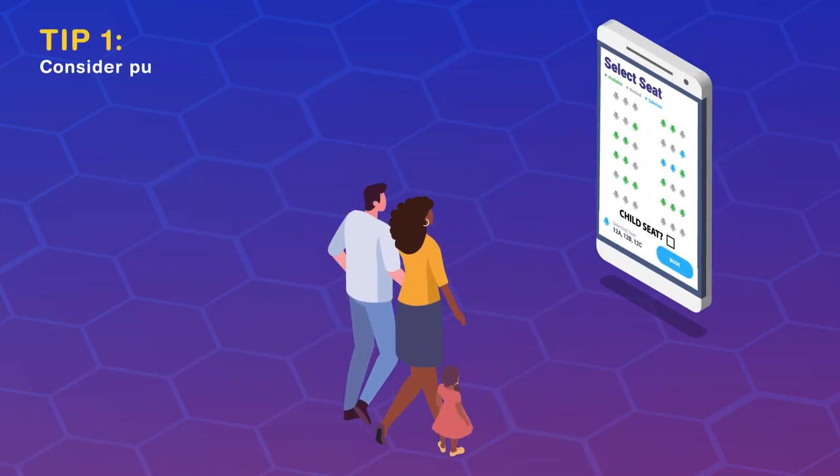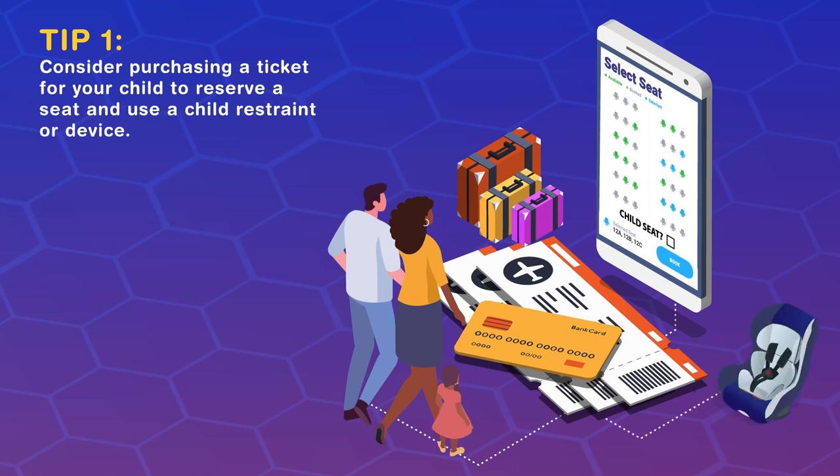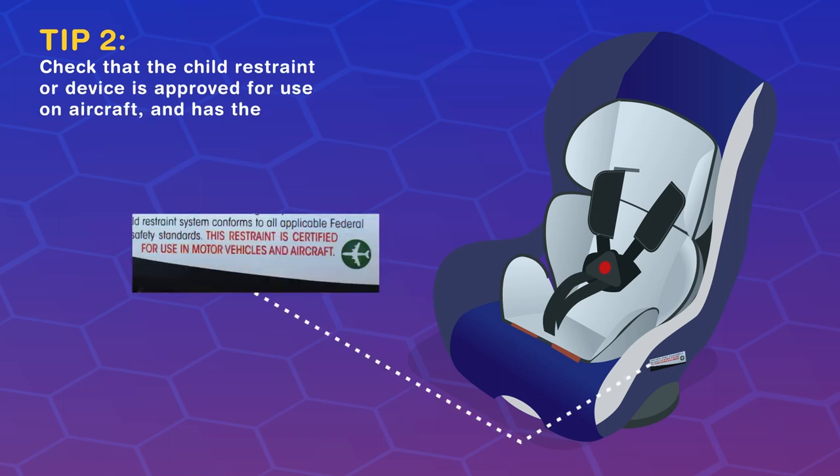Consider purchasing a ticket for your child to reserve a seat and use a child restraint or device. When booking, see if your airline has a place for you to note that you will be traveling with an approved child restraint or device. Check that the child restraint or device is approved for use on aircraft and has proper labels or markings.